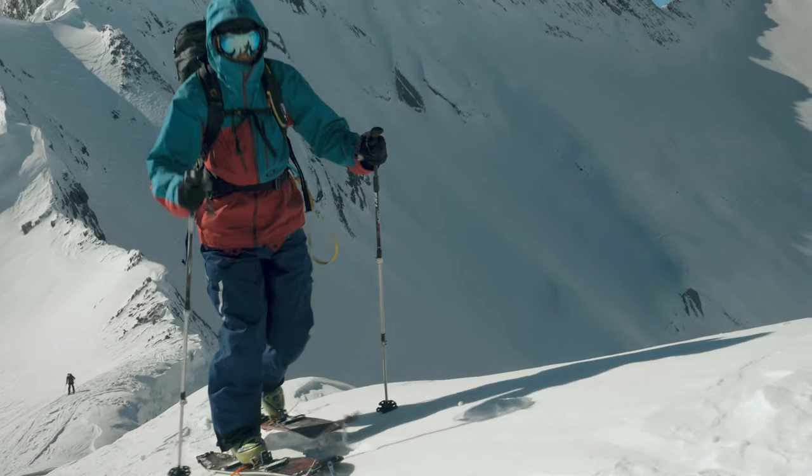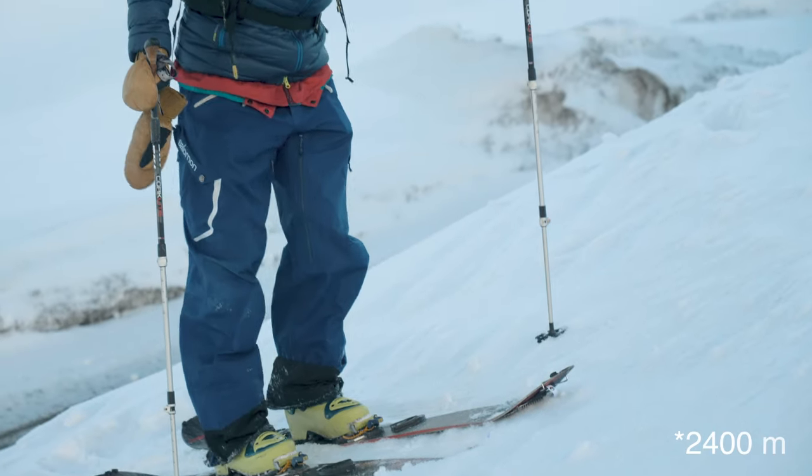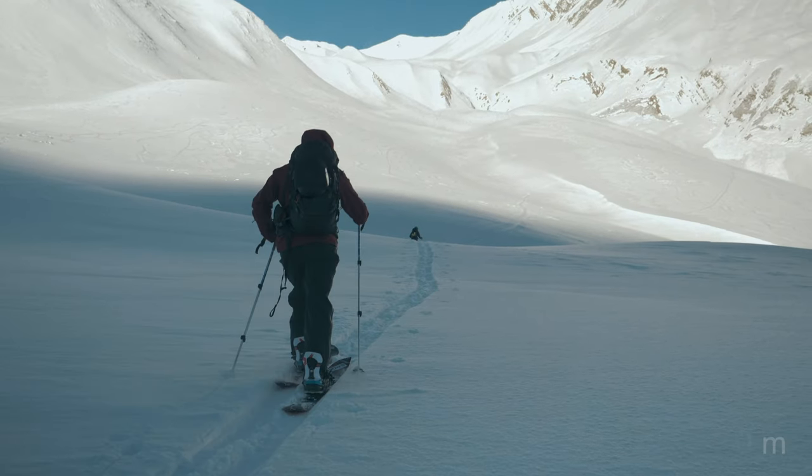This time we hiked up to the Titaina. We were at the ridge right of the peak. We started at 2,300 meters of altitude.